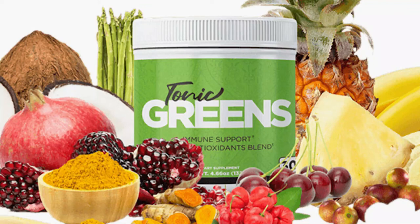Hi, my name is Kate and today I'll tell you everything you need to know about Tonic Greens before actually buying the product. I also have two really important alerts, so pay close attention to what I have to tell you.